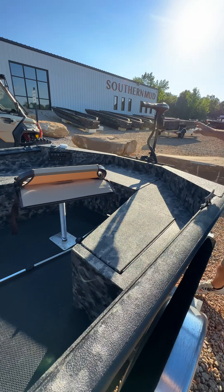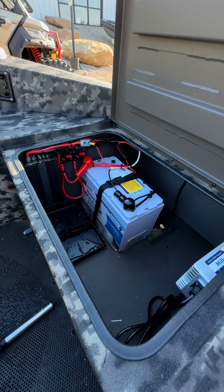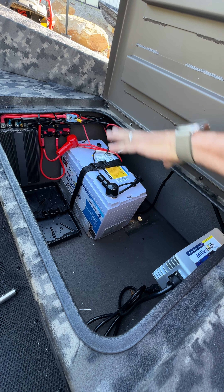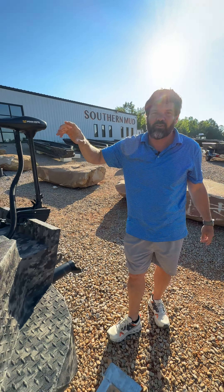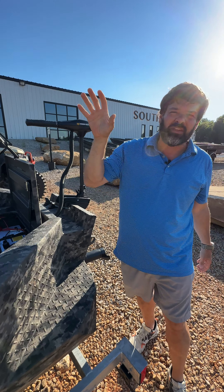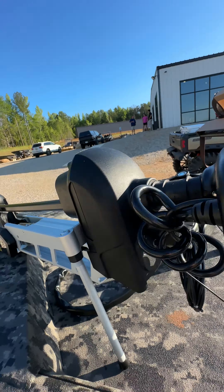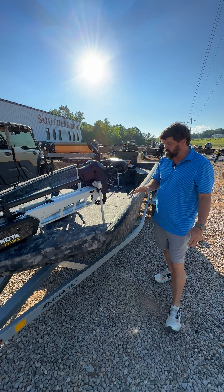We've got the trolling motor here. What's really cool about this boat is the 36-volt Miller Tech lithium battery with an inverter. With this setup, we've got the onboard Miller Tech charger that charges that one battery, and that battery runs the 12-volt motor through the inverter — all synced seamlessly with the 36-volt Ultrax 112-pound i-Pilot motor on the front.